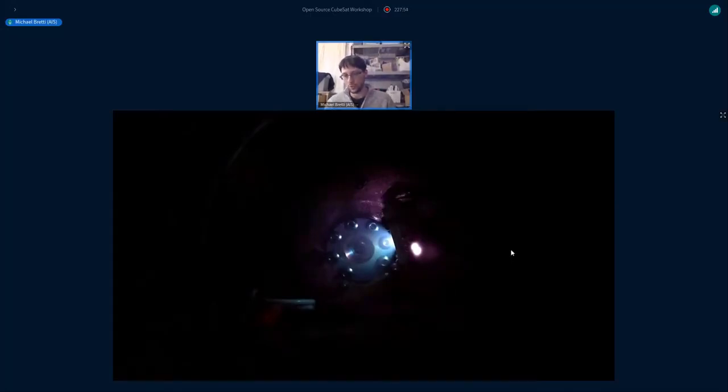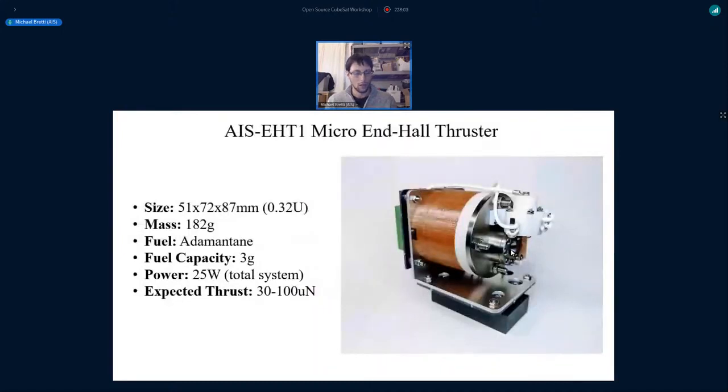This was a pretty exciting development and also the first time I was able to qualify Somos Perform for the more harsh environment of vacuum and plasma bombardment.